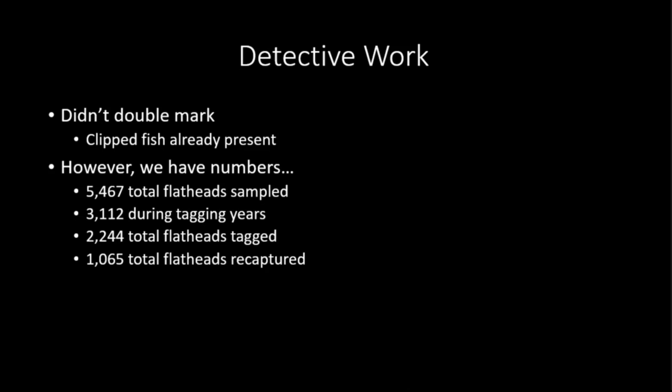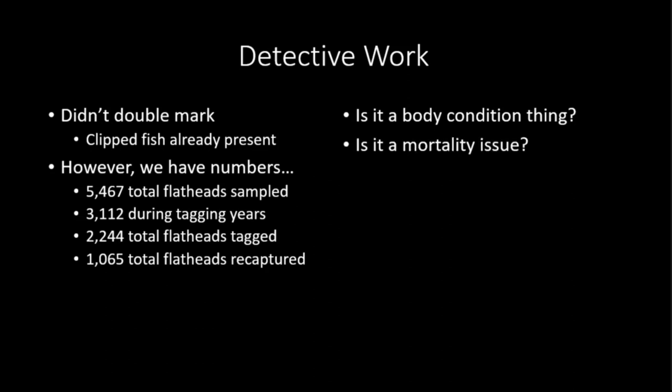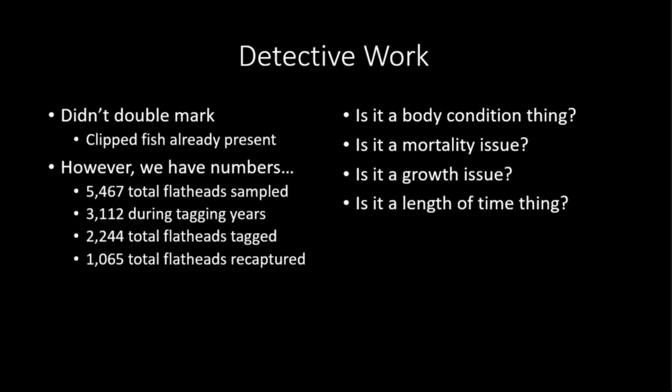We're having to look at it backwards by looking at the fish that did hold on to the tags. As a group with the co-authors, we came up with some hypotheses: Is it a body condition thing? Is it a mortality issue? Is it a growth issue? Or is it a length of time issue? So as we dig into this, we'll start with body condition.